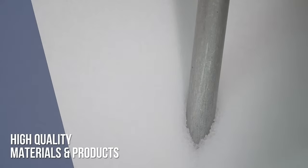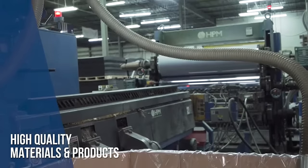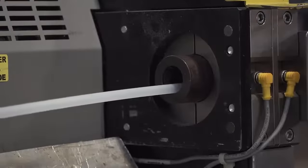At Seidler Plastics we use a variety of materials to produce our tubes and profiles, such as butyrate, ABS, high-density and low-density polyethylenes, high-impact styrene, and vinyl.